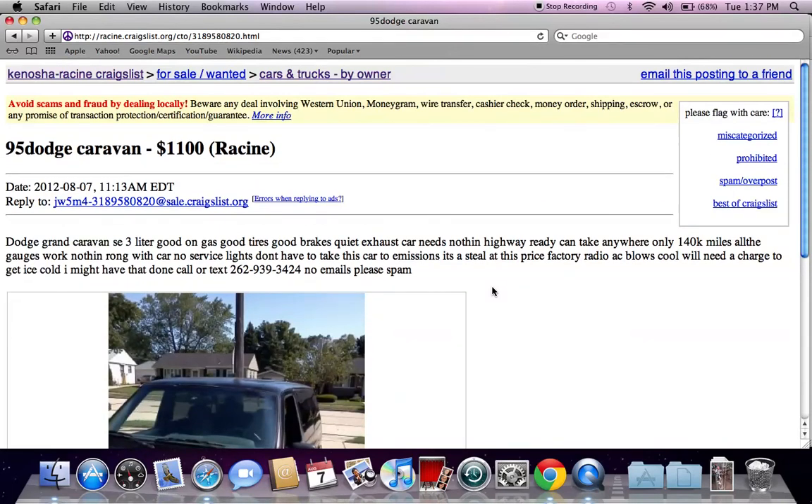So those are a few tips and tricks I like to use when searching Craigslist for used cars. Please feel free to comment below if you have any questions, and please like the video on YouTube if you find it helpful. Bye.